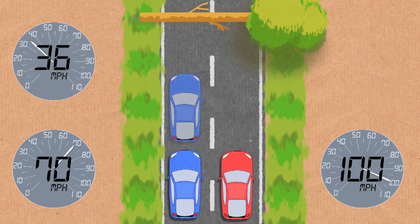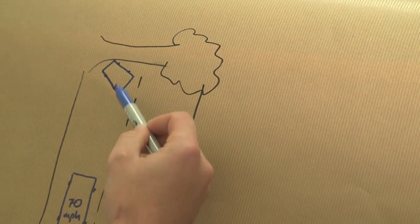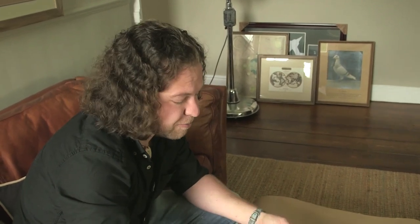And by the time he gets there, the blue car has just stopped in time - he has stopped with millimetres to spare, which is good. So the blue car just stops as it gets to the tree. No crash for the blue guy. He slammed on the brakes just in time.